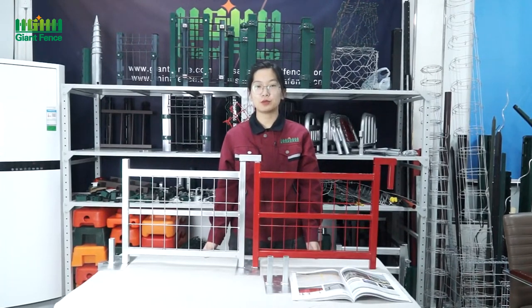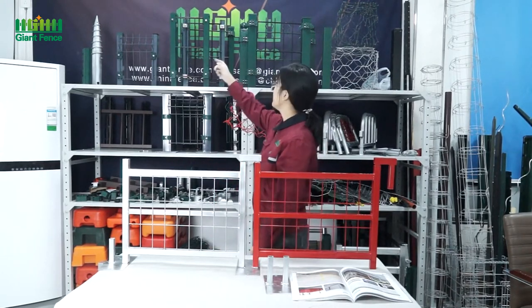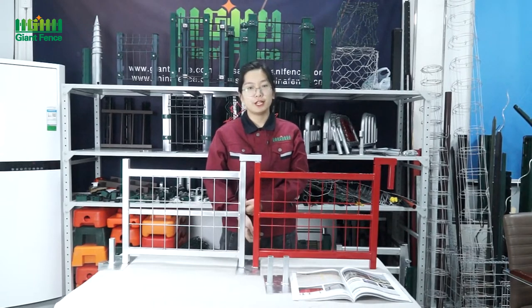Hello everyone, welcome to our live channel. I'm your host Ilya. Welcome to our 128th Cartoon Fair online trade show. I came from Hebei Gent Metal Technology Limited Company. Our company is located in the hometown of the wire mesh in China, Anping County, Hebei Province. We have a long history, around 30 years.